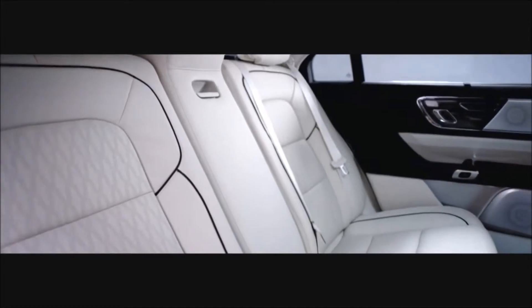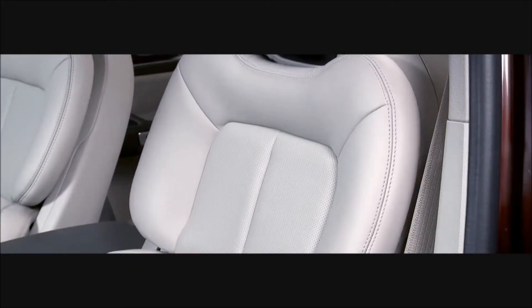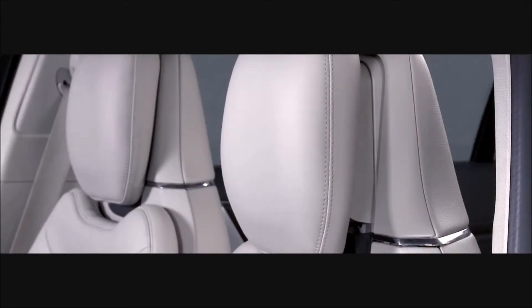Once you sit down, the seat is going to fit you perfectly, like a fine suit. We call them the perfect position seat — a beautiful combination of design and function. The seat adapts up to 30 different ways.